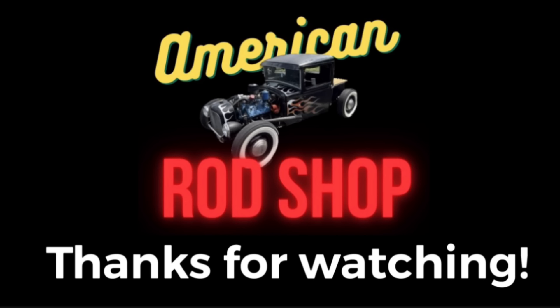Thank you everybody for watching. I appreciate each and every one of you. Be sure to hit the like, subscribe, and share button. I love you all. I'll see you guys and gals in the next upcoming video.